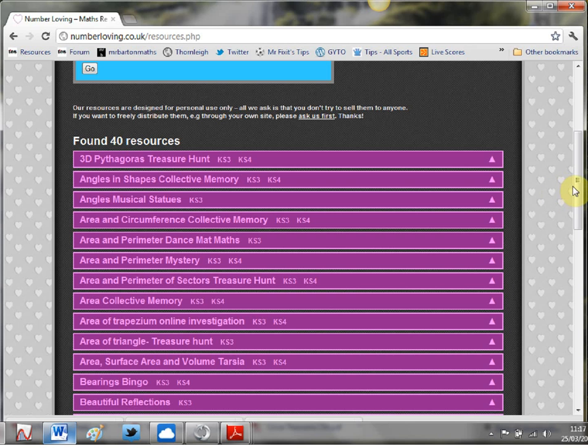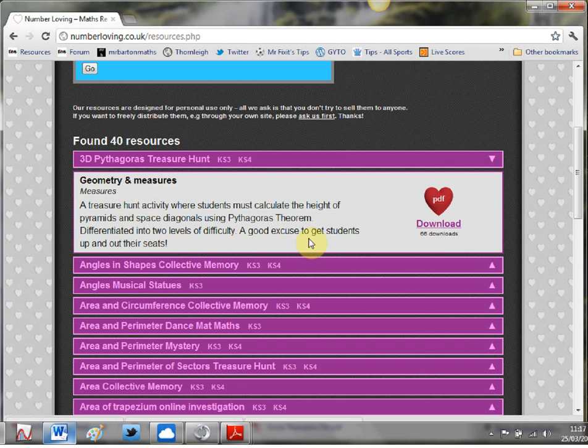So what I've done is picked out five of these resources that I think illustrate the breadth and quality available on this website. The first one is this Pythagoras treasure hunt. If you click on it, it gives you a lovely little description so you know what you're getting before you download. I did a training session for our maths department last week where I showed some of these treasure hunts and the department has gone treasure hunt mad.